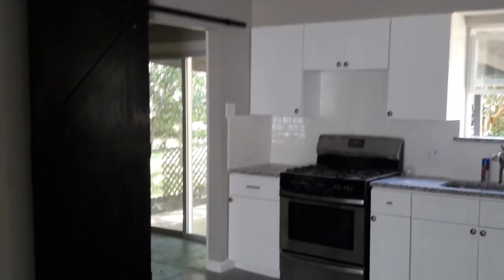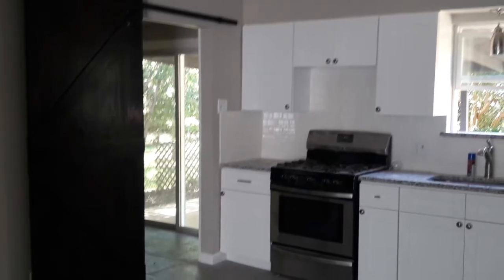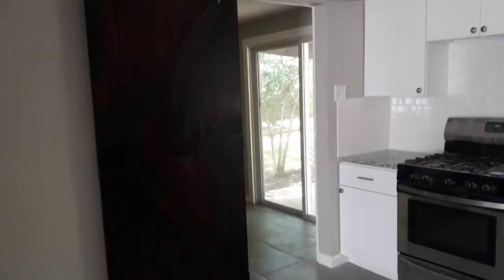A sliding barn door separates the kitchen from the garage conversion. Another view of the barn door, and the barn door shut.